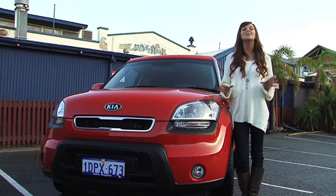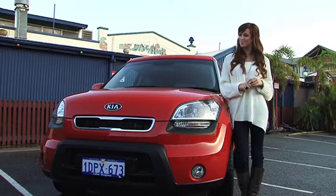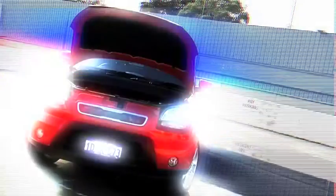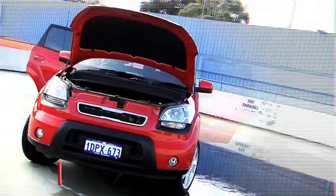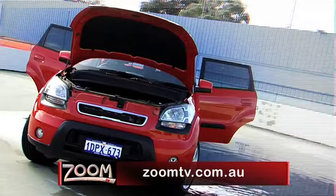Backed by Kia's unlimited kilometre 5-year warranty, don't you think it's time to take expressing yourself to a new level? Experience the Soul for yourself and get a great deal from John Hughes' Kia in Vic Park, or get all the details from zoomtv.com.au.